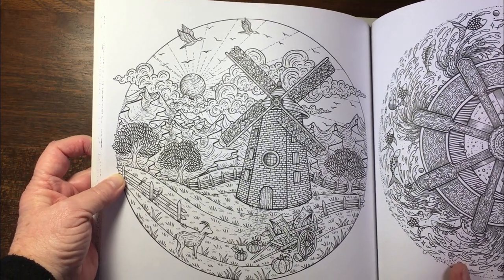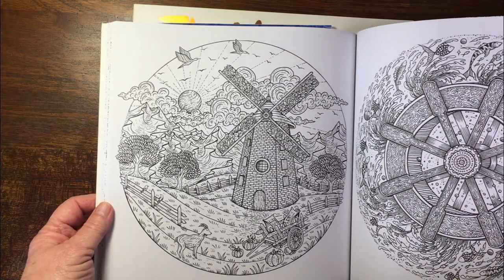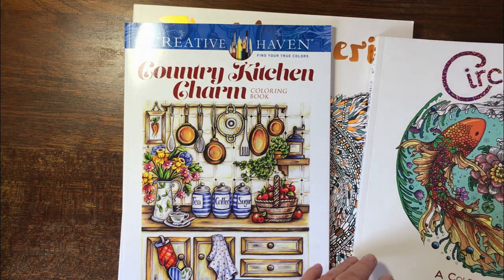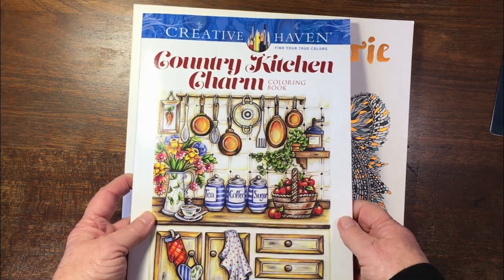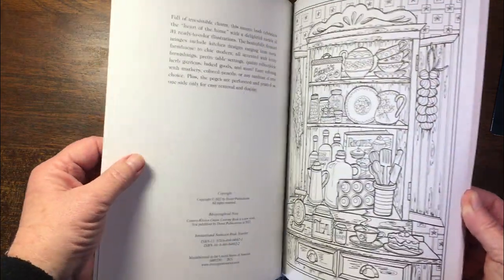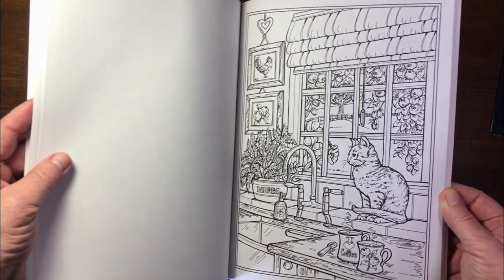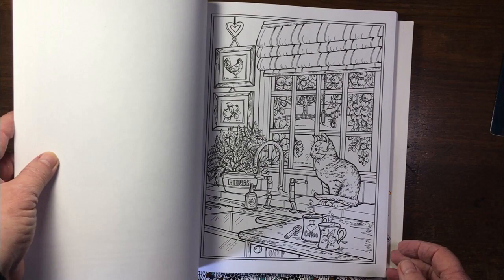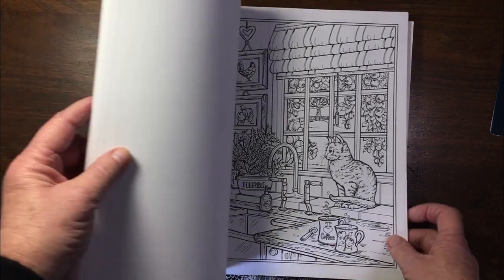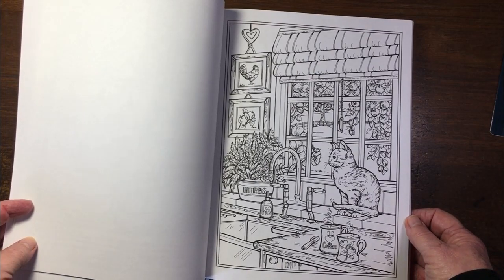I belong to a group called Colouring Book Color Along on Facebook and I've agreed to both of these color-alongs. So let me know which of them you'd like me to do online — I'll put a poll on the community tab. The next book I received is this beautiful Country Kitchen Charm by Creative Haven, with Teresa Goodrich as the artist. The image I've agreed to color is this lovely image of the cat on the kitchen counter, so I'm definitely doing this month. Let me know whether you'd like me to do this from Country Kitchen Charm or the one from Circle of Life.